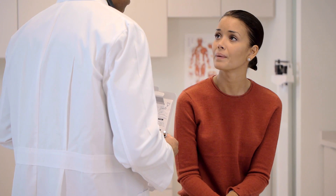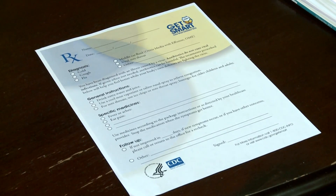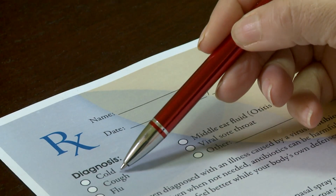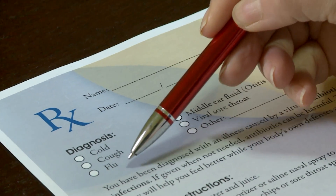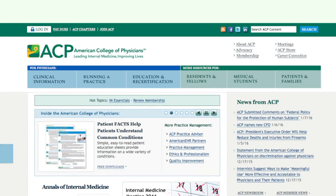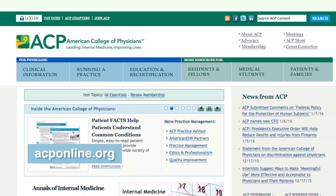Another strategy is for doctors to use a symptomatic prescription pad to provide recommendations for management of symptoms and offer the possibility of future antibiotic treatment if the condition fails to improve. For more information, go to acponline.org.